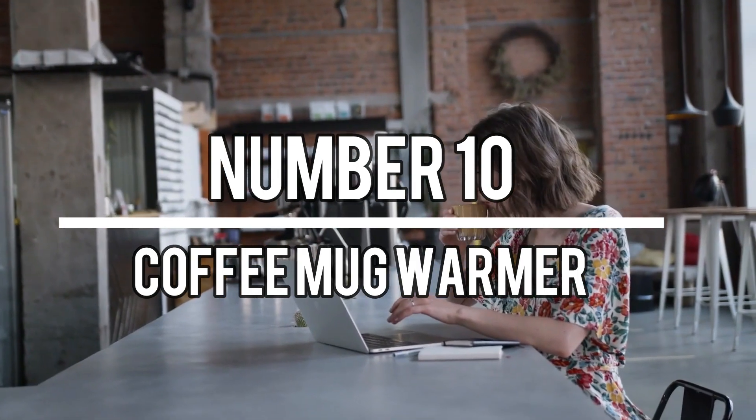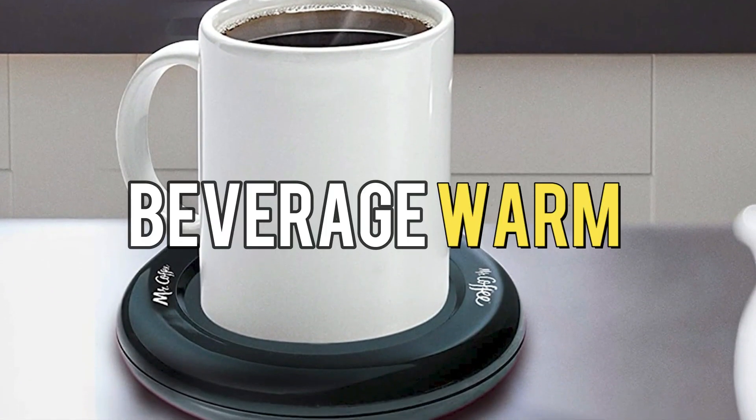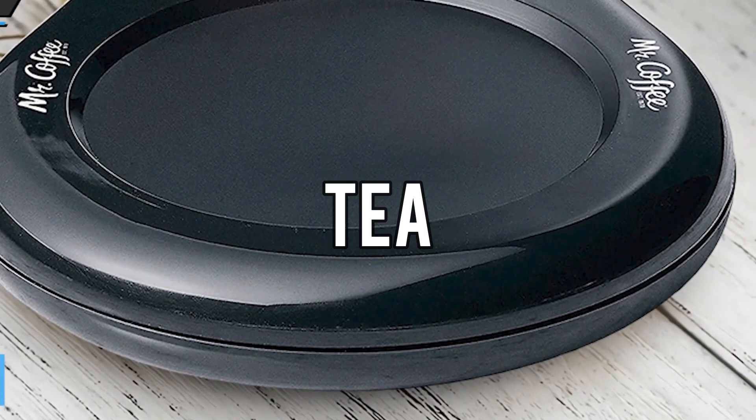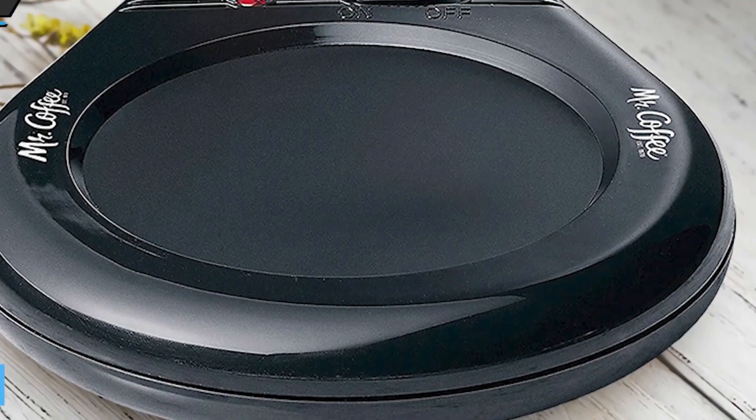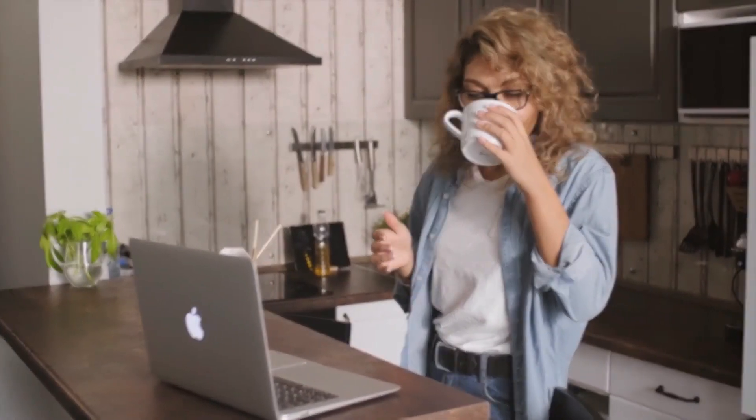Number 10: Coffee Mug Warmer. A coffee mug warmer is a handy gadget that helps keep your beverage warm for a longer period. Whether you're enjoying a hot cup of coffee, tea, or any other warm beverage, a mug warmer ensures that your drink stays at an optimal temperature, allowing you to savor every sip.